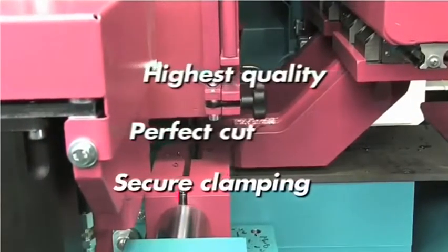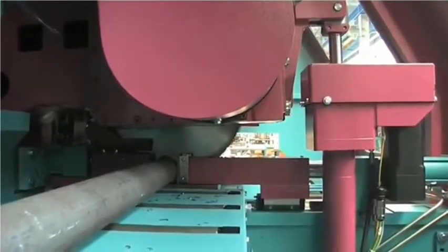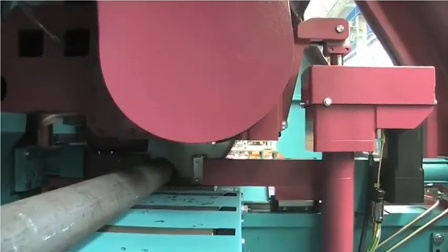Safe, fast and reliable. Selectable material retraction after each cut on the in-feed and out-feed sides not only achieves optimum surface finish but also dramatically increases blade life.